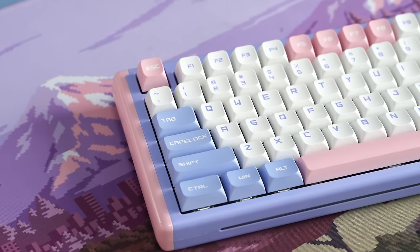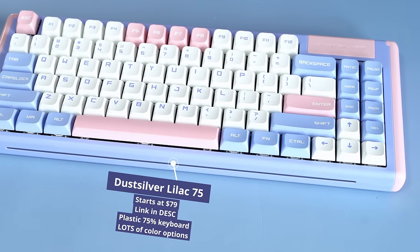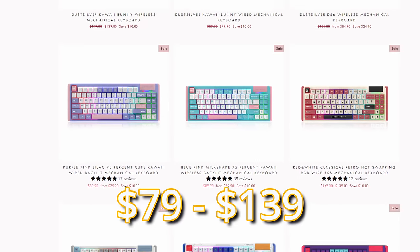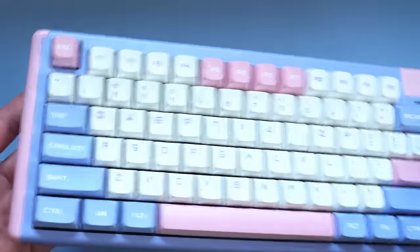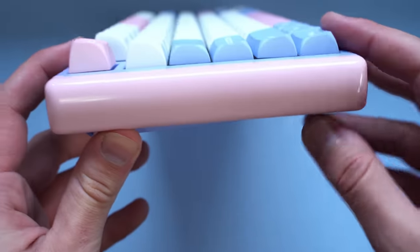Now, remember earlier when I said keyboards are entirely preference? This is where it's going to come into play the most, I think. Dust Silver makes some incredibly cute keyboards that start at like $79 or $80. They aren't premium feeling by any means. They're entirely unapologetically plastic. They come in cute toy-like colors, but they are really charming and honestly pretty unique.